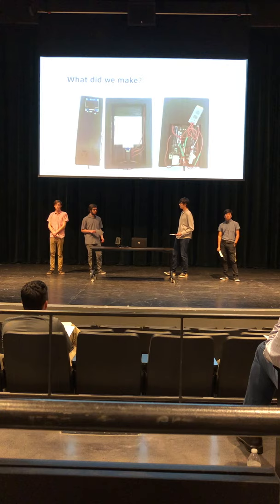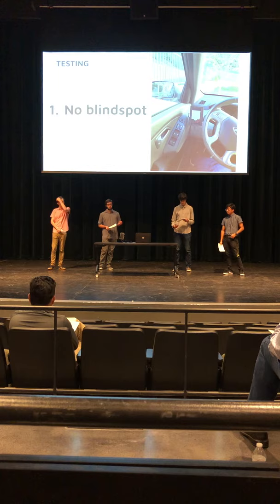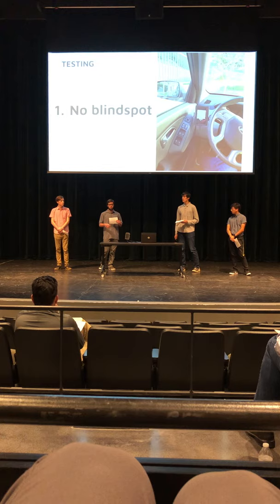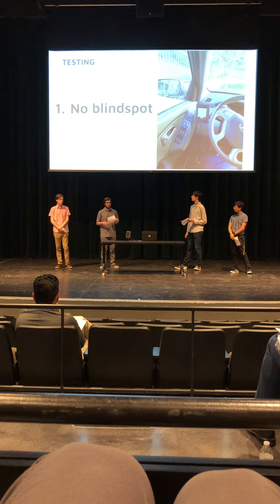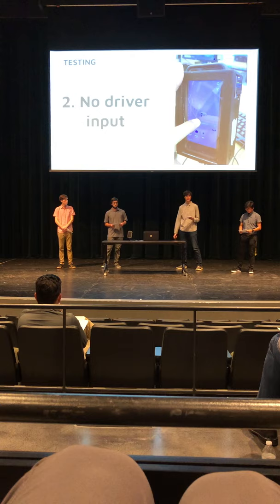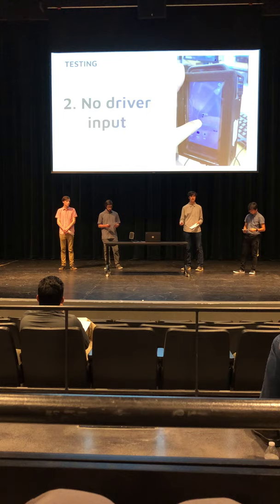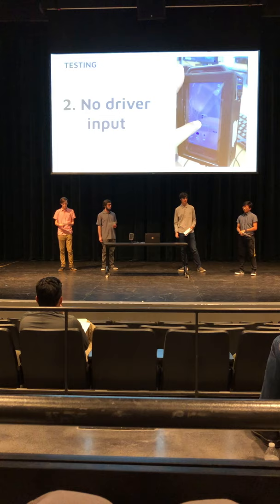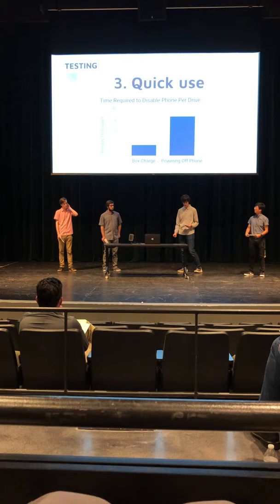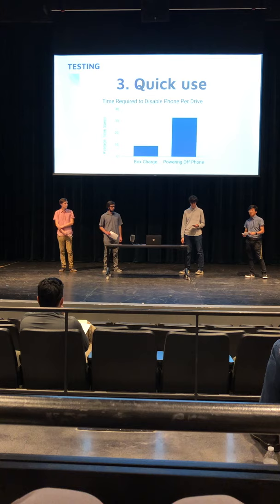Now that we had a finished product, we had to go through testing to make sure all design specifications were met. First, we verified it didn't create a blind spot — we had users sit in a car with the device attached and asked if it blocked any windshield or windows, which it did not. We also verified all functions in the box can be used while the phone is inside. We then recorded the average time to power a phone on and off versus the time to put the phone inside our product and take it out — our product was a clear success, taking far less time.